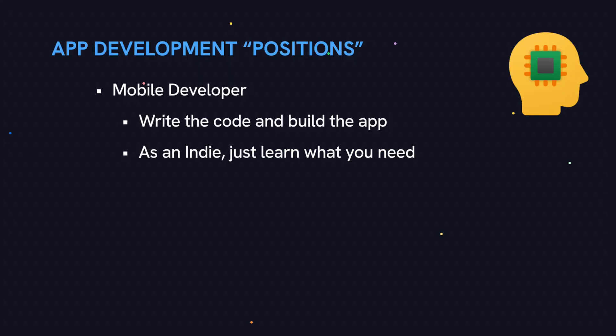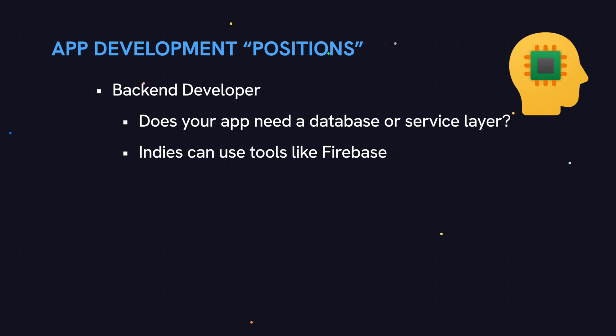As a mobile developer, the technical skills we covered on the professional side still largely apply here, but you only need to know what pertains to your own app idea. For example, if your app doesn't use Core Data, just don't learn it. The level three advanced skills won't be as important either — if your app is small, the impact of bad-performing code won't be as noticeable. As a backend developer, if your app requires a backend or database, you'll have to figure out how to do that, but there are tools you can leverage, such as Firebase, which helps out in this regard.